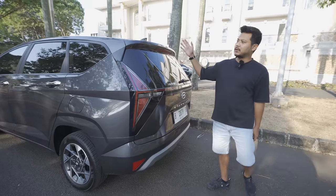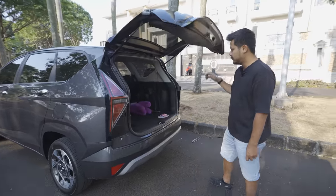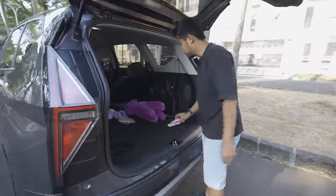The power amplifier and DSP are stored under the seat so they don't take up boot space. The subwoofer enclosure is neat - built at Mega Audio.